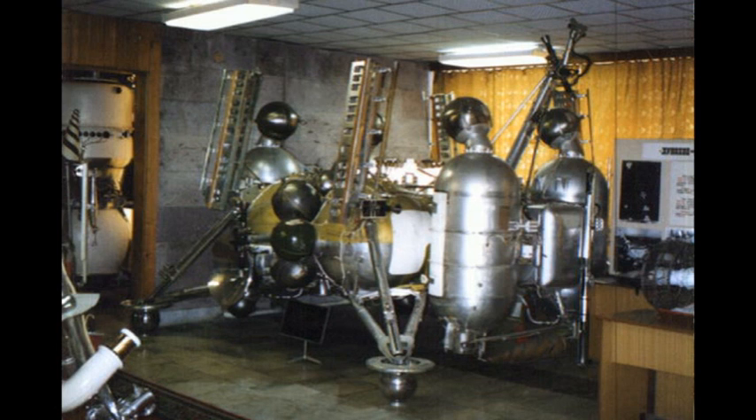Now for the answer to our trivia question. What did Richard Garriott buy at auction for $70,000? The answer is Luna 21 and Lunokhod 2. These are the two Russian lunar rovers that are both currently on the surface of the Moon.